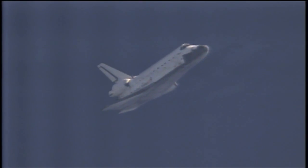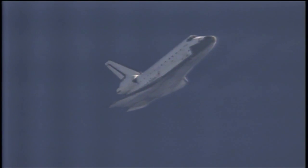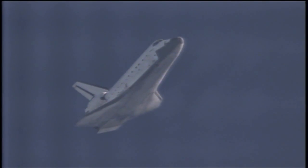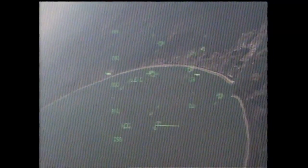Atlantis is slightly low at the 180. Copy. Capcom Chris Ferguson reporting on Atlantis' ground track as it makes its heading alignment circle turn into Kennedy Space Center's runway 33. The shuttle also just announced its arrival at the Space Shuttle Landing Facility with subsonic booms. Pilot Barry Wilmore now in control of the steering of Space Shuttle Atlantis for a moment, and now back with the commander in charge.